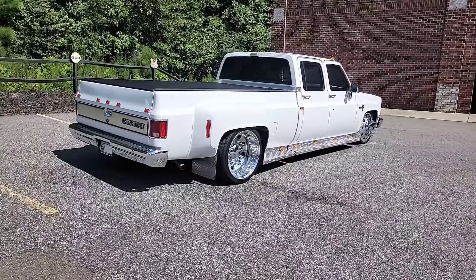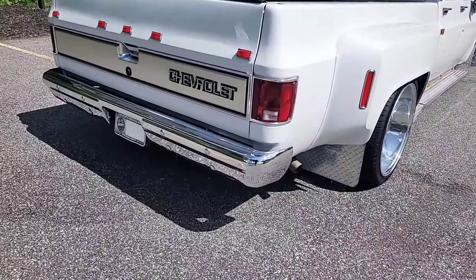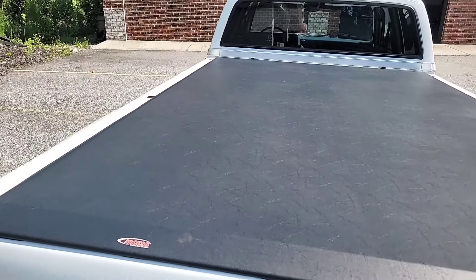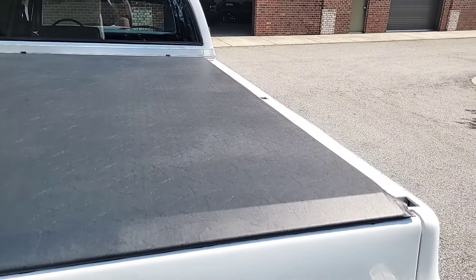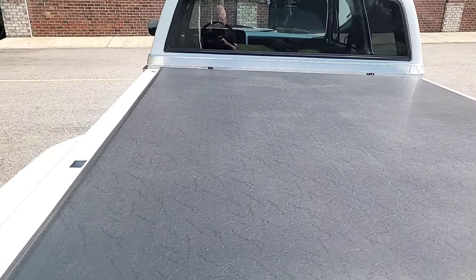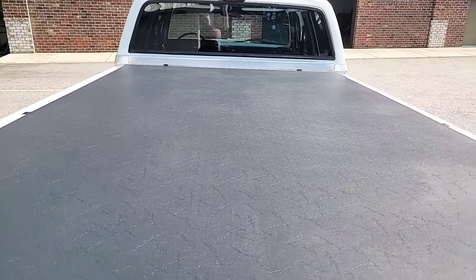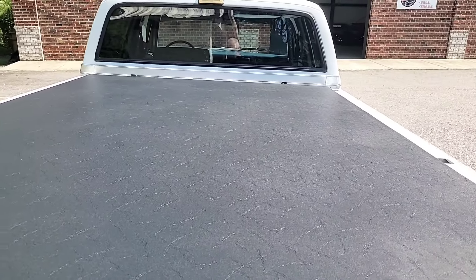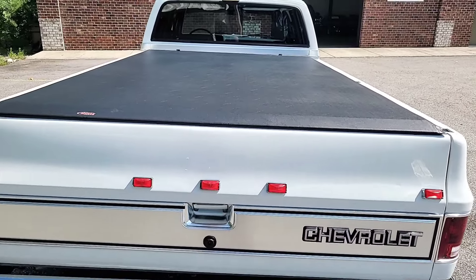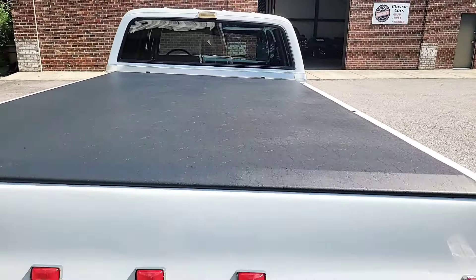Bumpers new, wheels new, tires new, paint new, taillights new — woo-wee, this thing is gorgeous! I'm going to give you a quick peek at the tonneau cover and then we'll pop the bed open for you. Tonneau cover looks brand new — it's nice to have when you've got the big old bed. This is an 8-foot bed, and it's just a plastic drop-in bed liner, pretty factory standard. Man, this thing is sweet — pin straight.